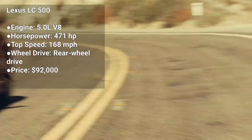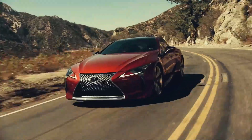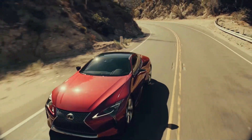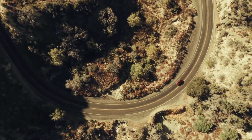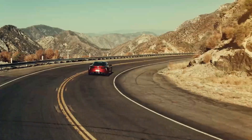The Lexus LC 500 is a luxury sports car that's known for its sleek design and powerful engine. It's powered by a 5.0-liter V8 engine that produces 471 horsepower. The LC 500 is a two-seater coupe with rear-wheel drive, and it's known for its luxurious interior and comfortable ride.